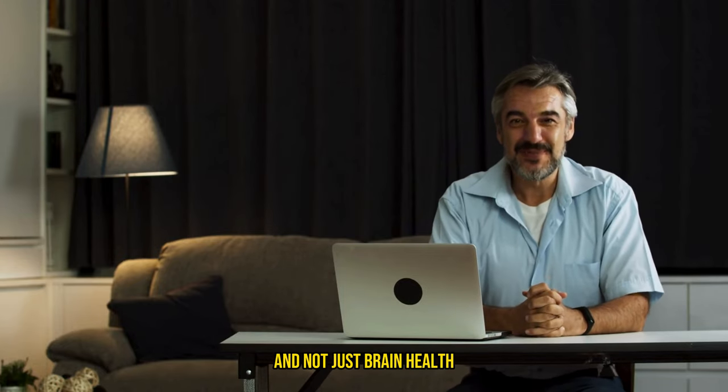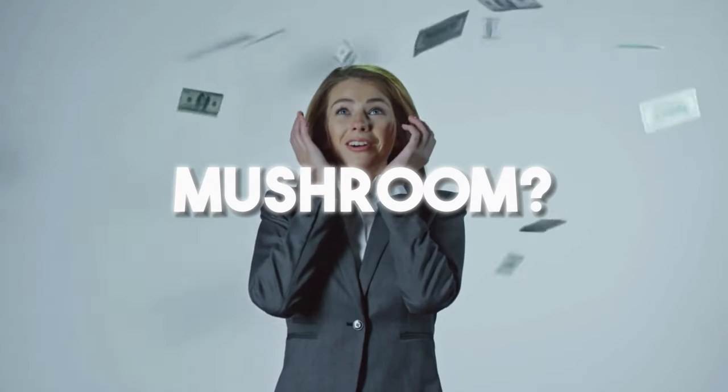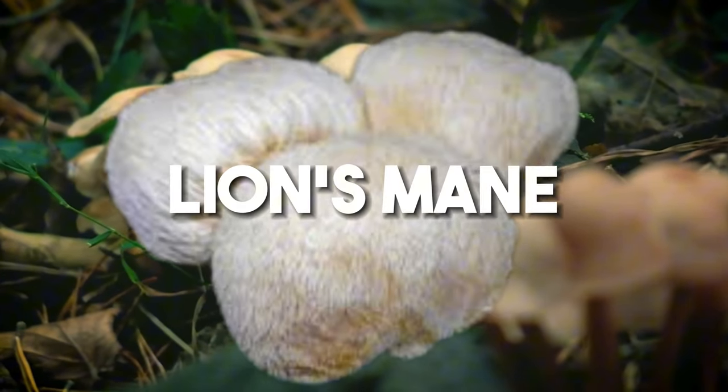Hey, what's up everyone? Today I want to talk about brain health — and not just brain health, but what can actually be the most beneficial thing for your brain and cognitive function. Would you be surprised if I told you this magical thing could actually be a mushroom? And no, we're not talking about the kind you trip out on, but this special superfood mushroom called lion's mane.